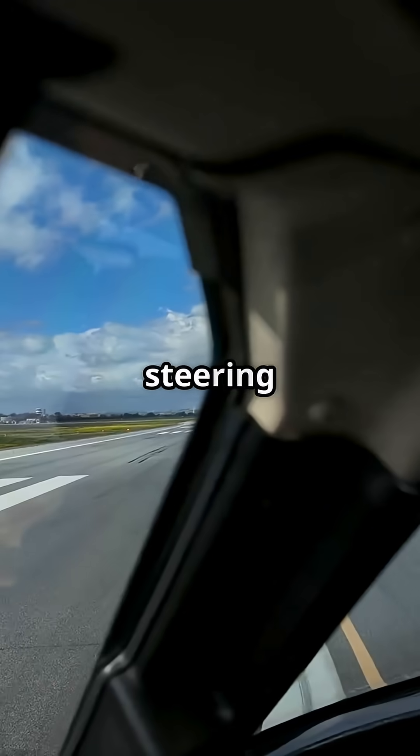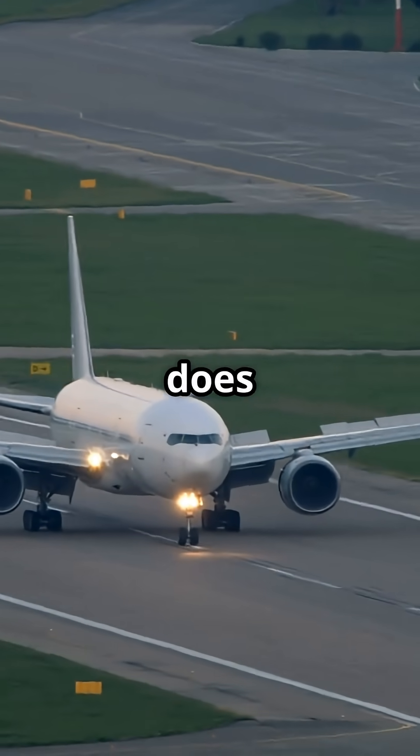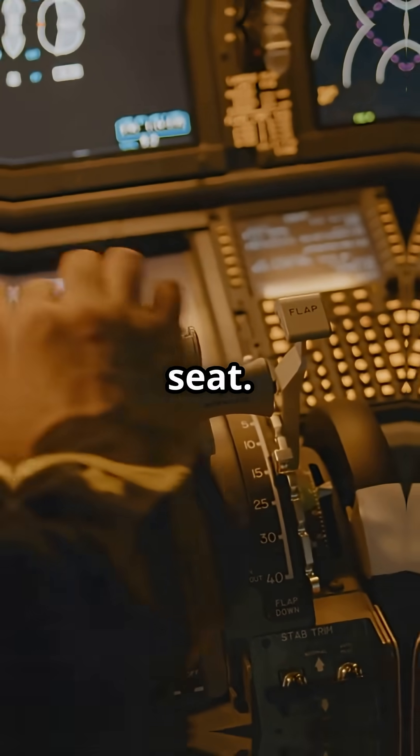Here's something passengers never notice. At take-off speed, the pilots are not steering with the nose wheel anymore. At low speed, the aircraft really does turn using the nose wheel — that's the tiller next to the captain's seat.